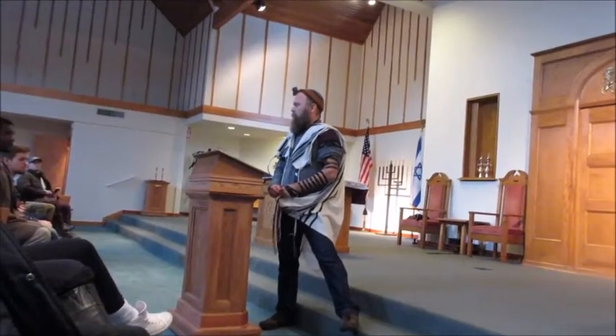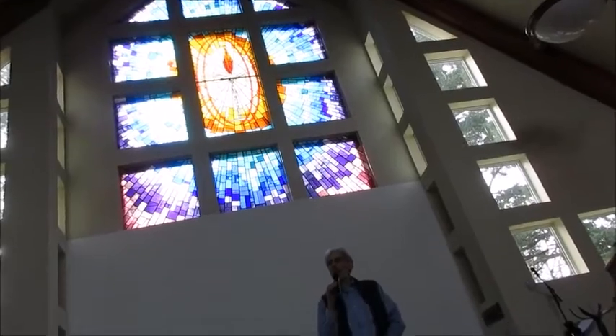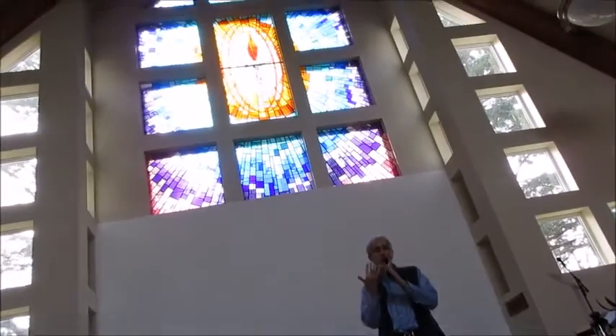In 1961, the Unitarians and the Universalists — two separate religious movements in America that both dated from the earliest days of American history — voted to merge and become the Unitarian Universalist Association. If you look at the chalice above my head, you'll see two rings going around it, and those two rings represent the two traditions of Unitarianism and Universalism that came together when we formed this new religious association.